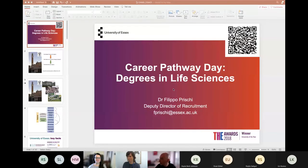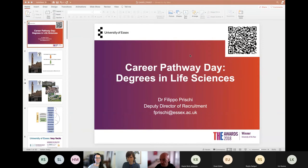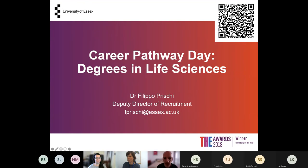I'll start by sharing my screen. I'm going to give you an overview of the different degrees in life science today, starting from my own career path, showing some clear examples, and ending with career opportunities in life science. There's a QR code here in case you want to see more information about the things I'm discussing today.